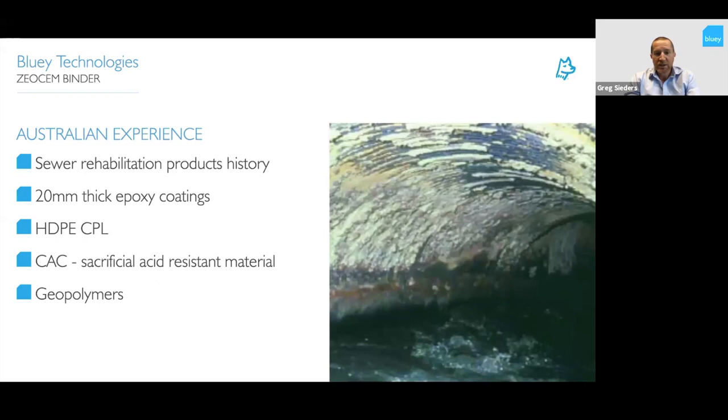The industry we were looking at for the ZeoSem cement binder was the sewer rehabilitation market. Historically, Sydney Water used to carry out a 20-millimeter thick epoxy coating in this environment. The photo on the right is a live sewer where most of these applications happen — it's a fairly tough environment, and to apply 20 millimeters of epoxy requires a lot of experience and is very expensive.